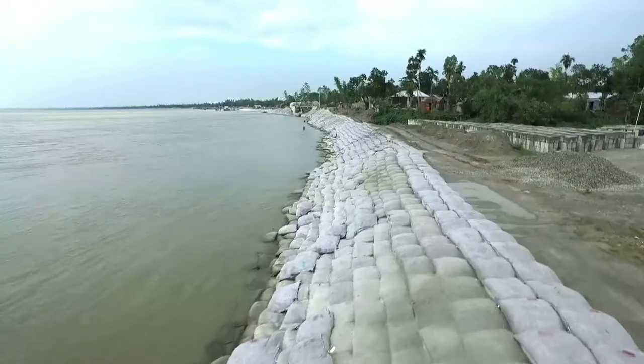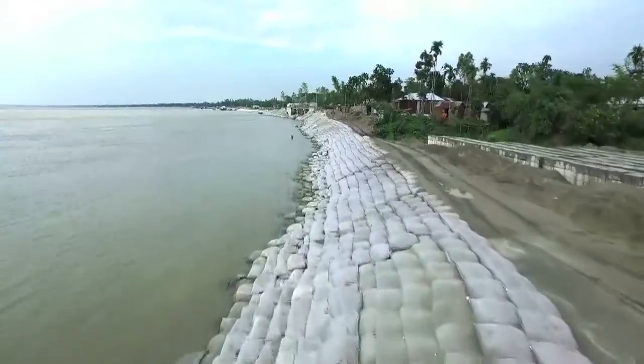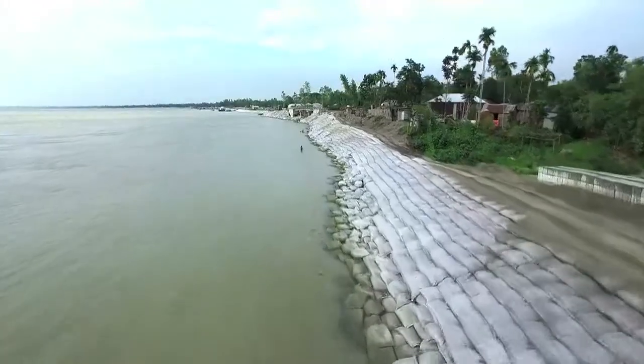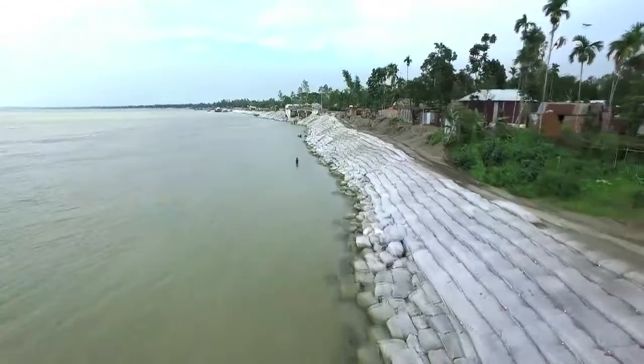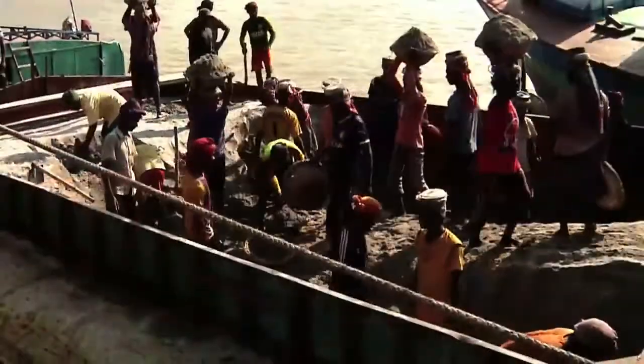In the early 2000s, the Bangladesh Water Development Board created an innovative low-cost approach to establish a stable boundary between the river and the land, relying on Bangladesh's two abundant resources: sand and labour.